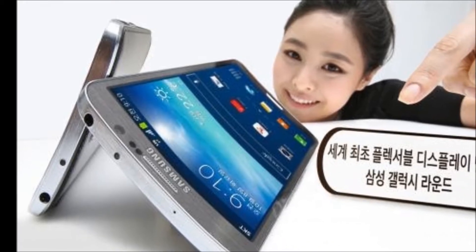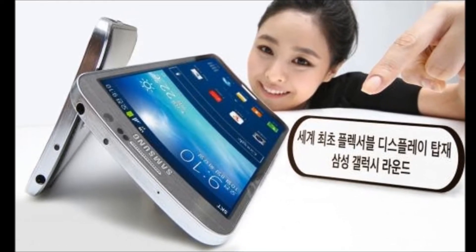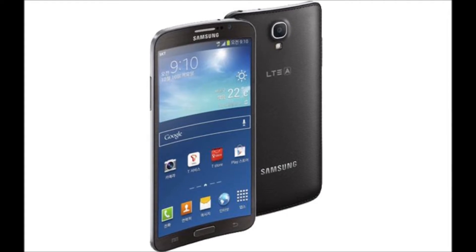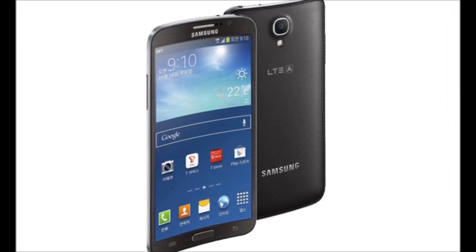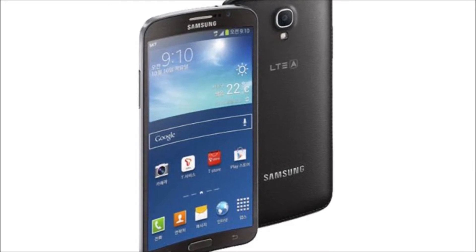This device has been released by Samsung, and it resembles the Galaxy S4, but it has a slight dip in the middle that causes the phone to curve along a vertical axis. The phone is plastic, so it doesn't exactly flex or bend, but rather curves to the contours of a person's face.